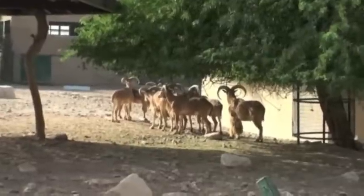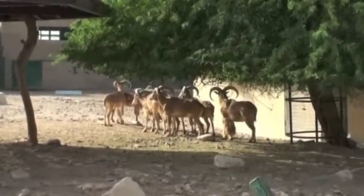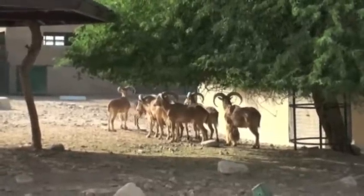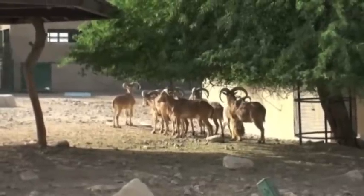These are Barbary sheep, native to northern Africa, where they live in rough mountainous and waterless desert terrain. Like the Nubian ibex, both sexes have horns. If threatened, the Barbary sheep can remain absolutely motionless.